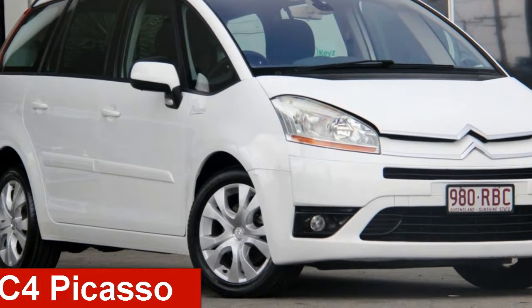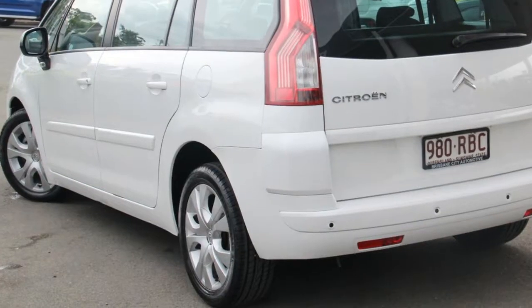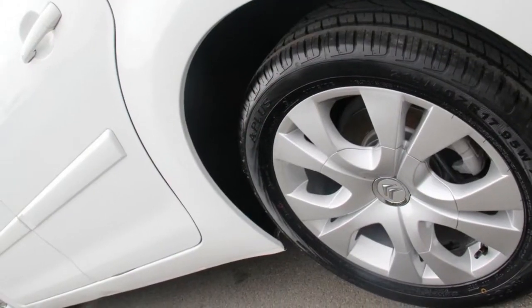Take a look at this 2010 Citroën C4 Picasso. This C4 Picasso has an efficient 2-litre engine and a smooth shifting automatic transmission.